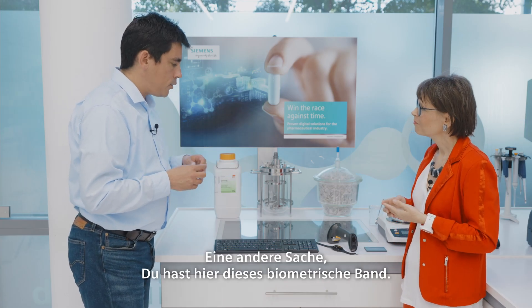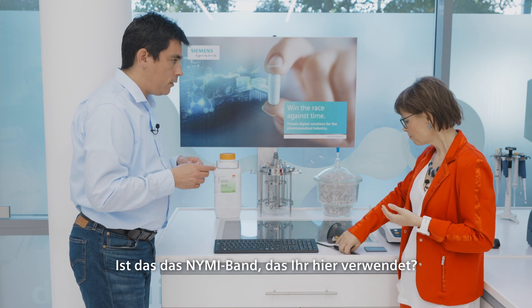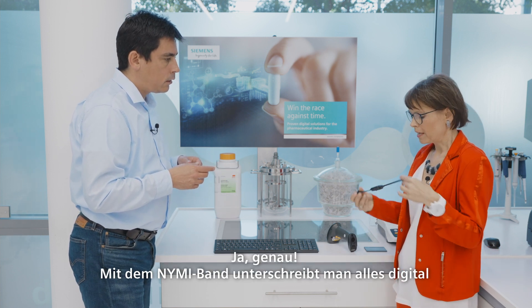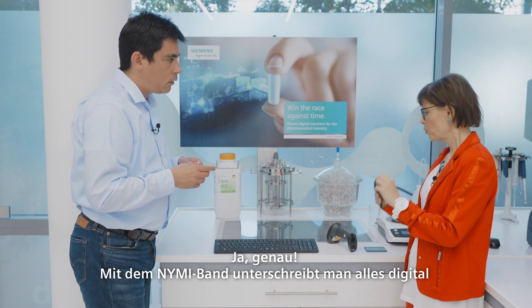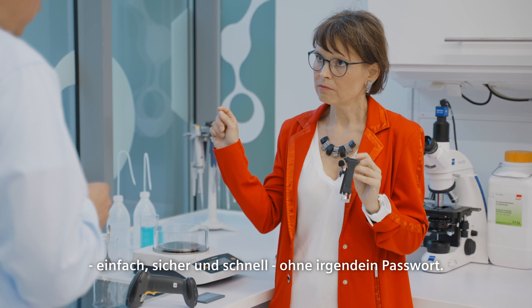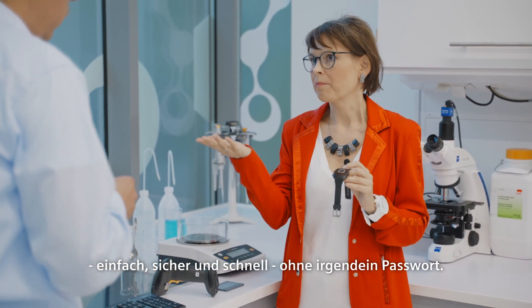I think you have this biometric band — is this the NIMI band that you use here? Yes, exactly. So with the NIMI band, you can very easily, safely and quickly make the electronic signature, without any password.